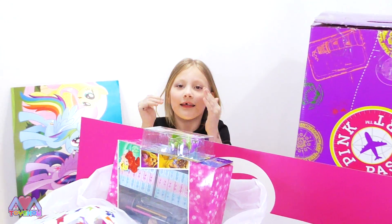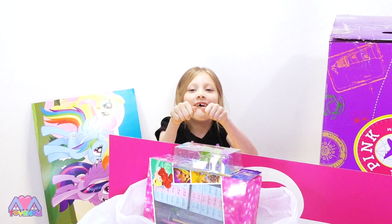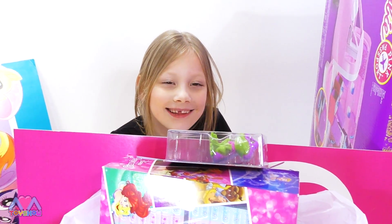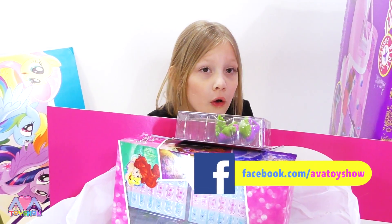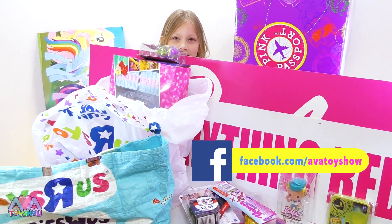Hi, I'm Ava. This is Ava's Toy Show. We were at Toys R Us today and we got loads of things there to show to you. There's so many toys. Shall we get started?